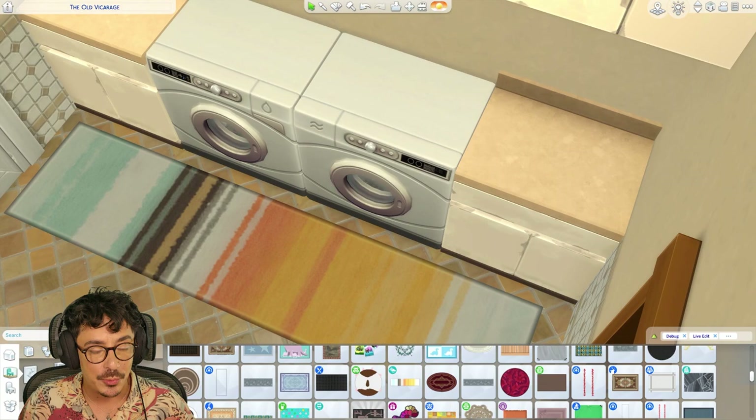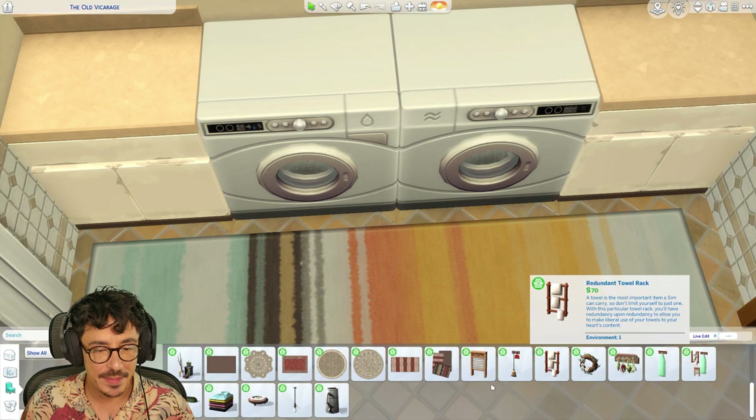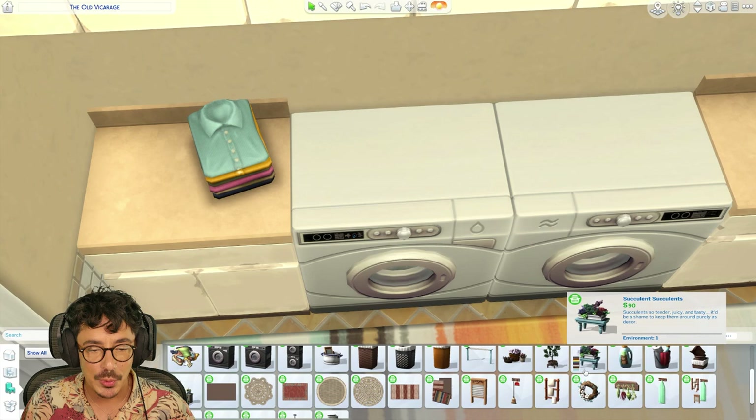Oh, I know! What I want to do first is go into packs, go into Laundry Day — which is a great pack, a great little stuff pack, Laundry Day. They've got a few really cool items.